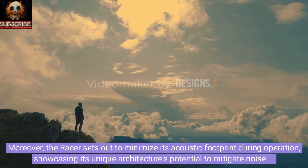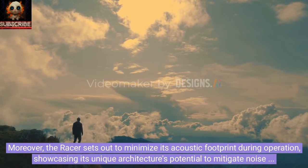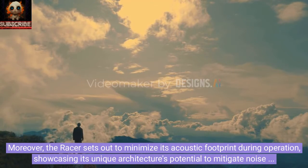Moreover, the RACER sets out to minimize its acoustic footprint during operation, showcasing its unique architecture's potential to mitigate noise disturbances.